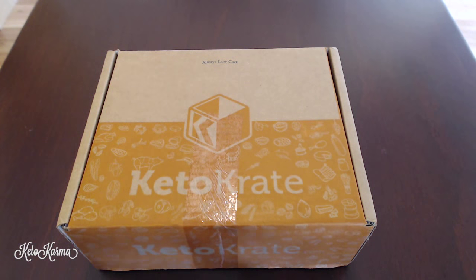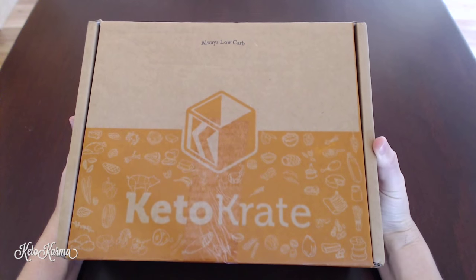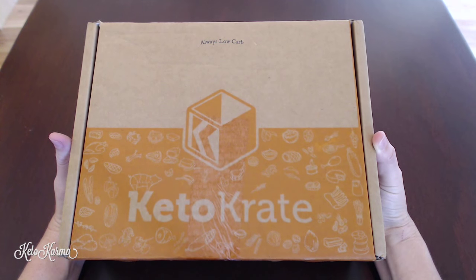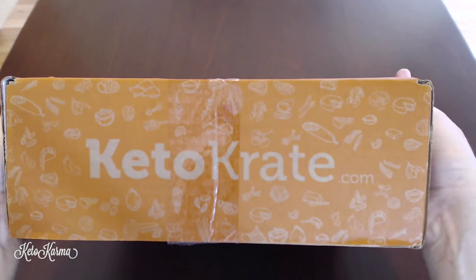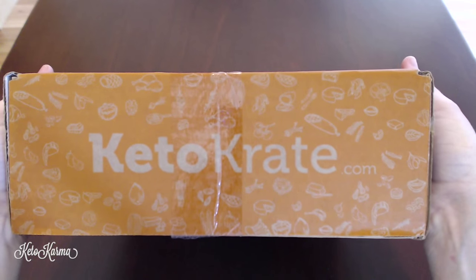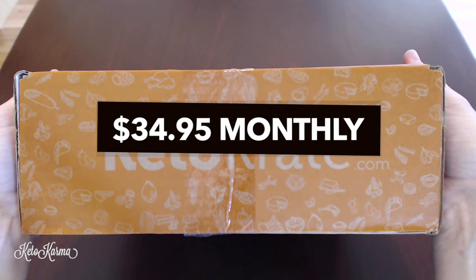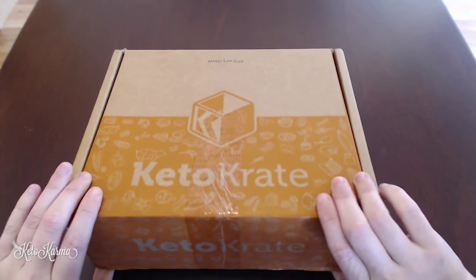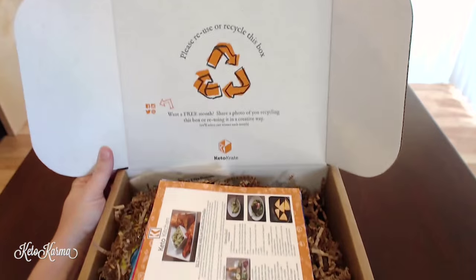Hey guys, this is Suzanne and I am back with the August Keto Crate. I'm so excited because I was so happy with the first one they sent out in July — if you missed that video I will link it below. Keto Crate is a low-carb subscription service delivered to your house every month with low-carb keto goodies. You can go to ketocrate.com to find out more information, but basically it is $34.95 per month and shipping within the U.S. is $3.95. So let's go ahead and check out the August box.